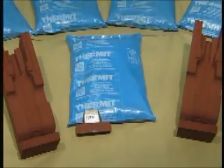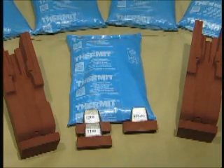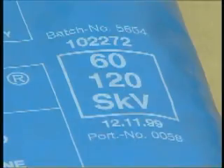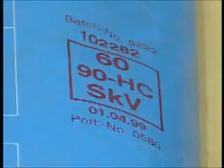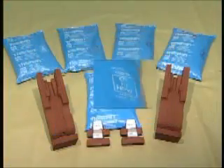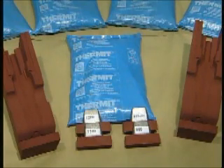With the high-performance weld, it's no longer necessary to store various grades of thermit portions. To weld the various rail grades, four different portions are required when welding according to the SKV process. Whereas only one single portion and four plugs adapted to the rail grade are required when applying the high-performance welding process.